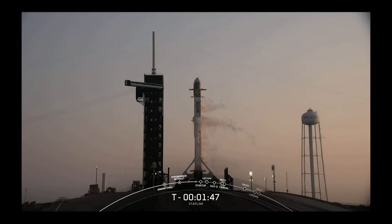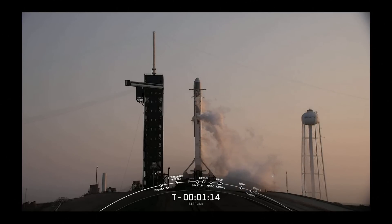Prop load is now complete on Falcon 9. You can see on your screen the venting of that liquid oxygen line on the transporter erector. Also a great view of pad 39A — you can see the fixed service structure, which is where crewed astronauts make their way up and across the crew arm when we fly crew.